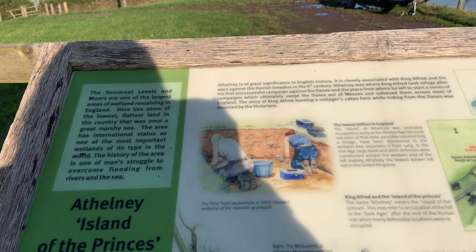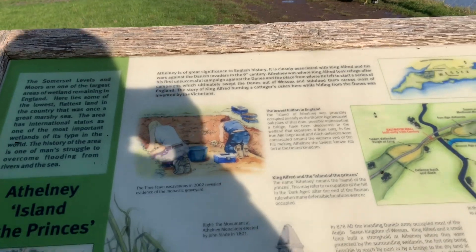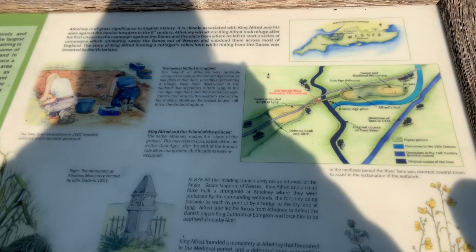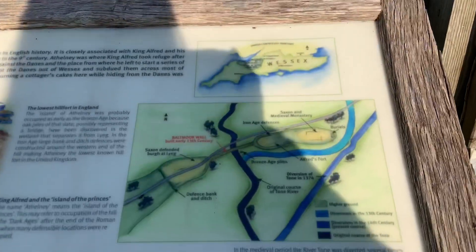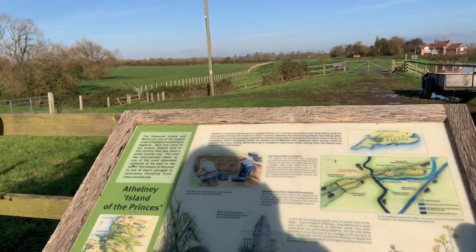It will be one of the largest areas of wetland remaining in England. I won't read it all out to you, but please feel free to pause the video to have a read because there's lots of history here. And you wouldn't think that considering it's just a walk around the river, but it's crazy what you can stumble across. Island of Princes — never heard of that before. That's amazing.